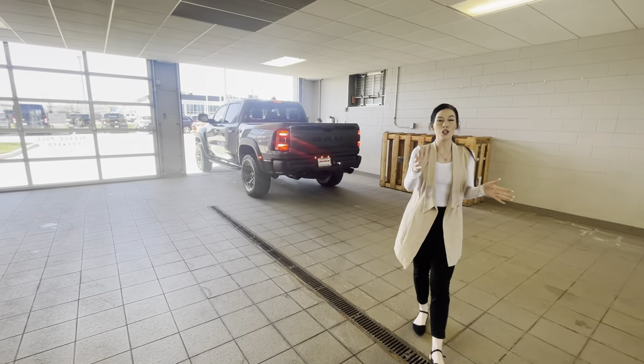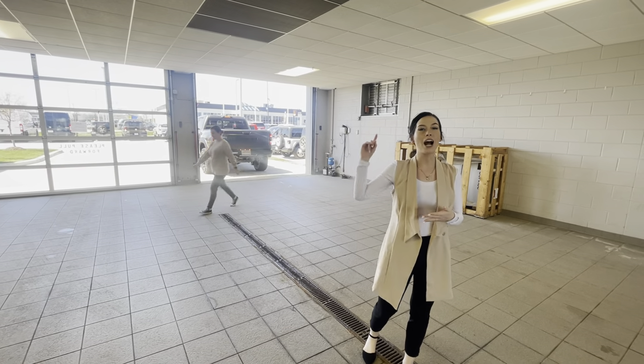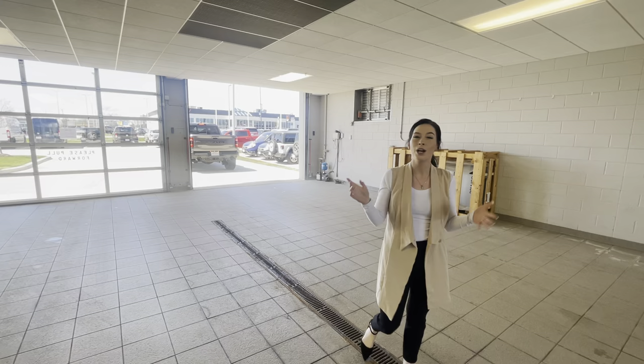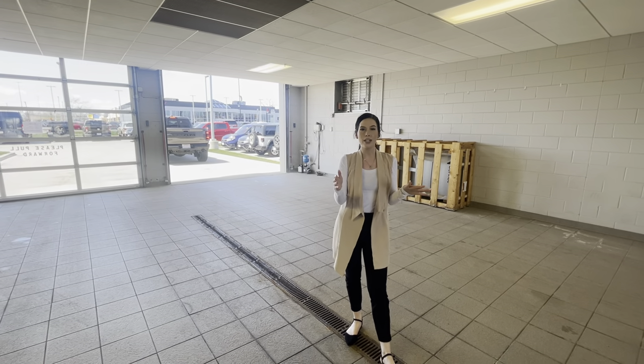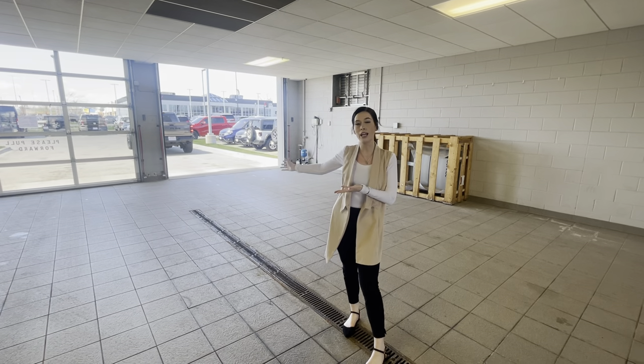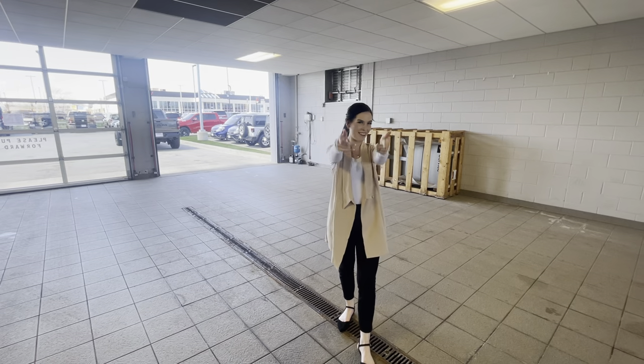You as well can purchase this vehicle and custom order a car. All you have to do is go to jeep.com, ram.com, or dodge.com. We're going to have all our information linked down below. I'm going to have Sebastian's contact information, as well as Jezebel's if you'd like to work with her, and mine as well. We hope to talk to you guys soon — have a good one.